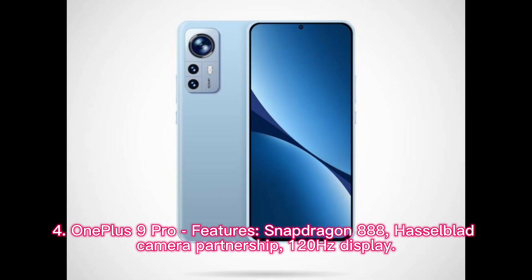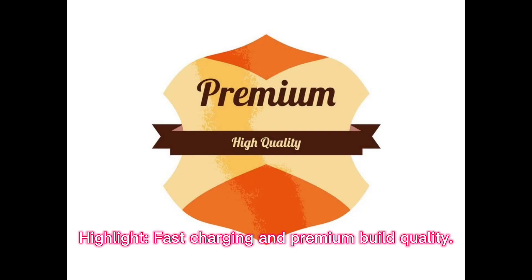OnePlus 9 Pro features: Snapdragon 888, Hasselblad Camera Partnership, and 120Hz Display. Highlight: Fast Charging and Premium Build Quality.